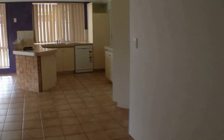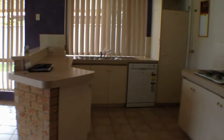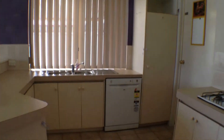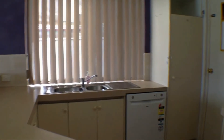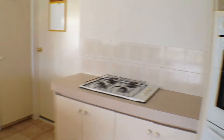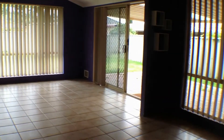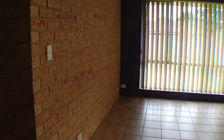I'll just take you back out into that living area now so we can have a closer look at the kitchen. It's equipped with a dishwasher, and that's the door through to the carport there for easy access. Nice wall oven, it's a nice spacious area. Once again there's another gas bayonet there to the left.